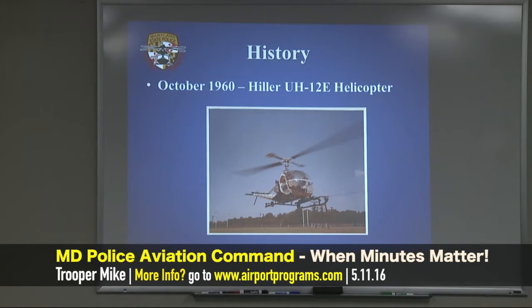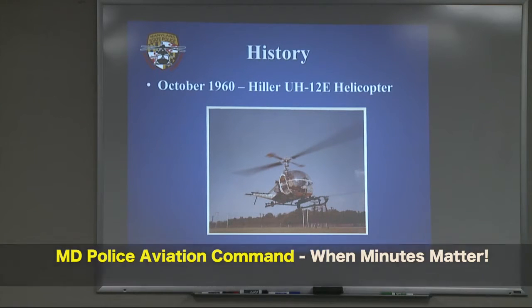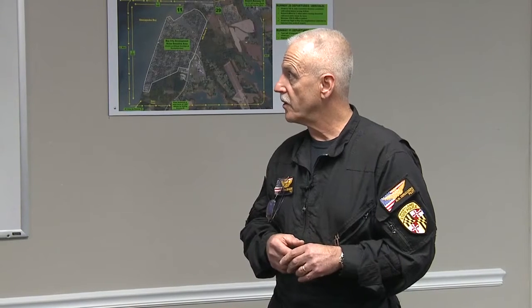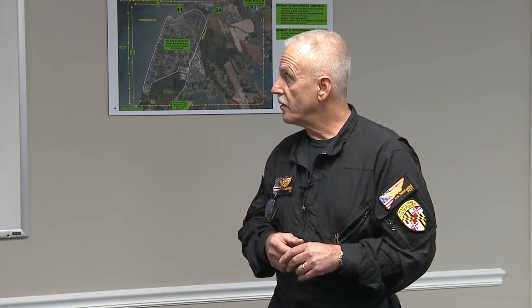A little history. October 1960 we started out with a Hiller. We actually started back in the early 50s with an airplane, but as far as helicopters are concerned, 1960 was our start. And the old Hiller there — the trooper in it has his Stetson on.